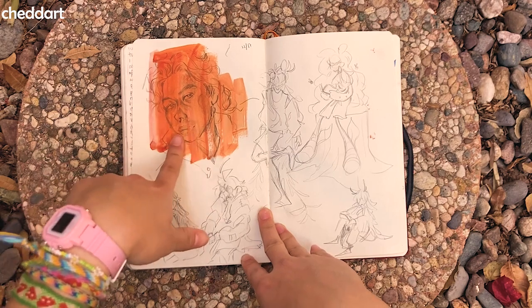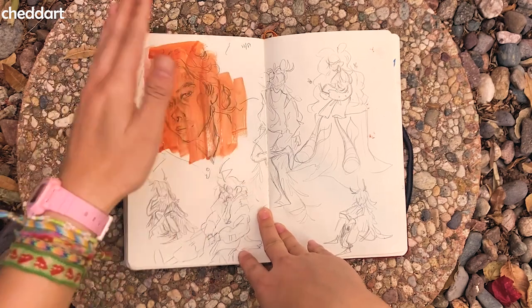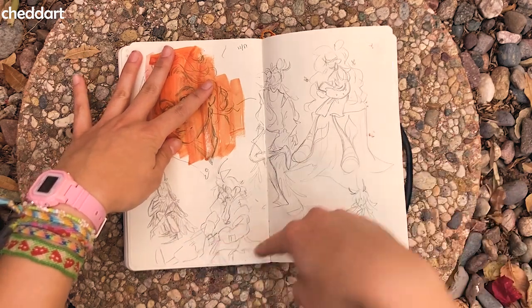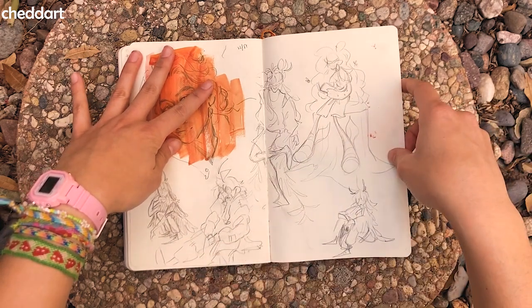This is a drawing of me but it doesn't really look like me and it looks bad, and I painted over it but you can still see it. And then this is me doing my OCs in different poses. I like all of them — it's fun to do.